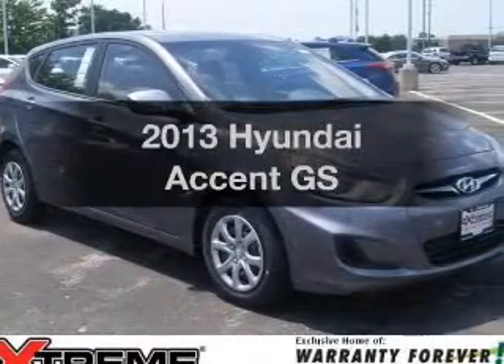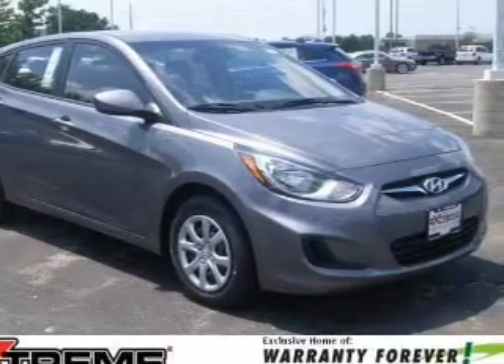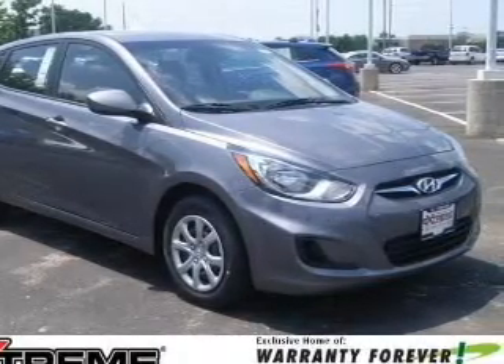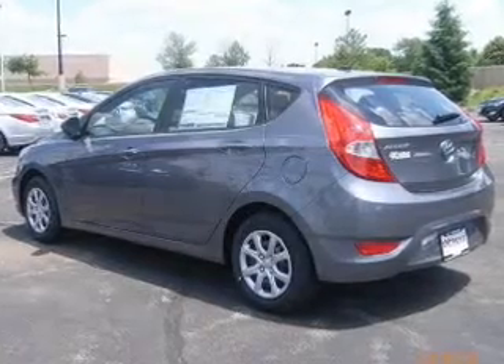Presenting the 2013 Hyundai Accent — this is the set of wheels you've been looking for, with an efficient four-cylinder engine. The powertrain includes front wheel drive driven by a six-speed automatic transmission.